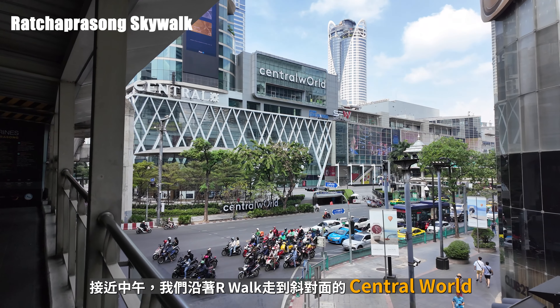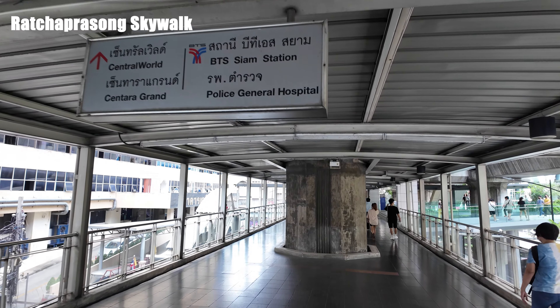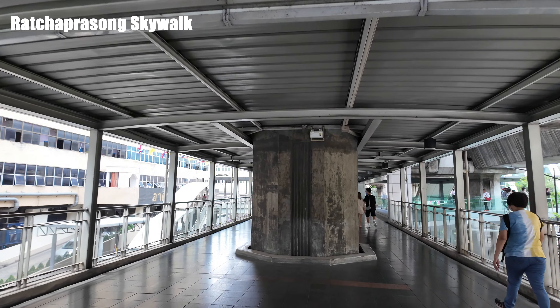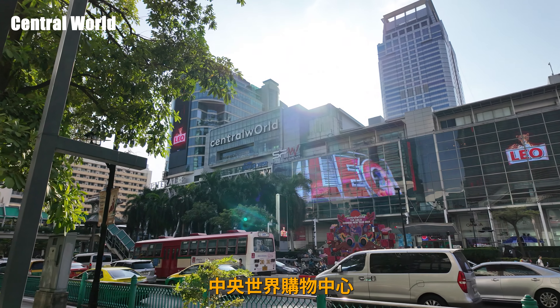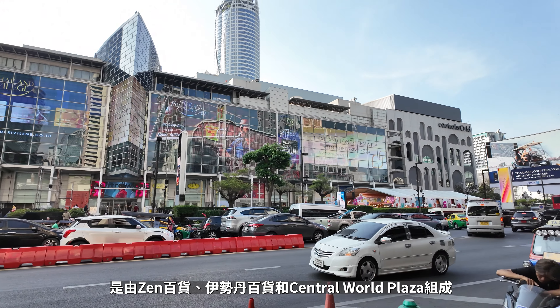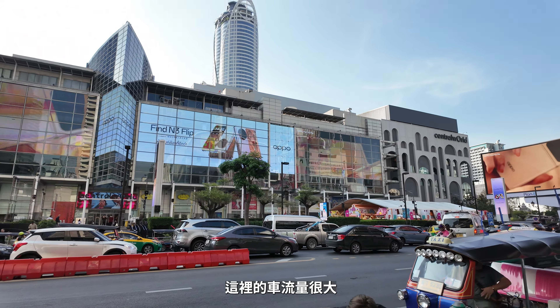接近中午，我們沿著R Walk走到斜對面的Central World，最先看到的是這家Apple直營店。中央世界購物中心是由Zen百貨、伊勢丹百貨和Central World Plaza組成，這裡的車流量很大，有天橋可以走，真的很方便。